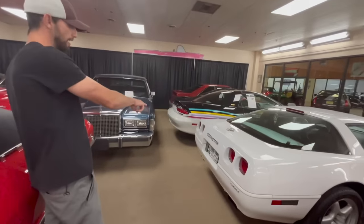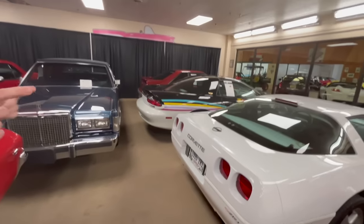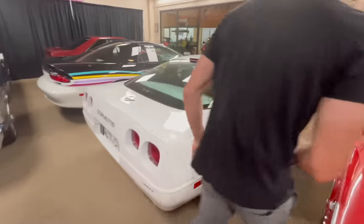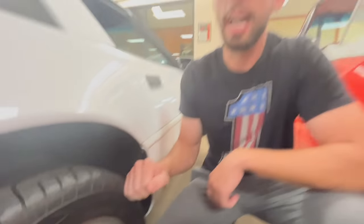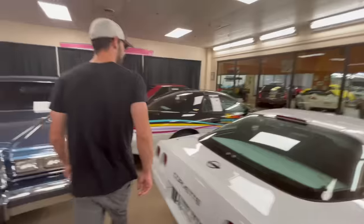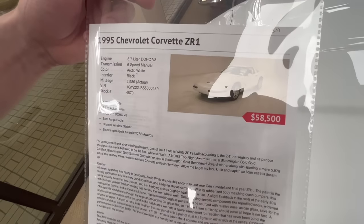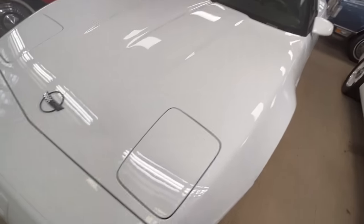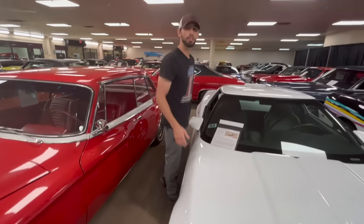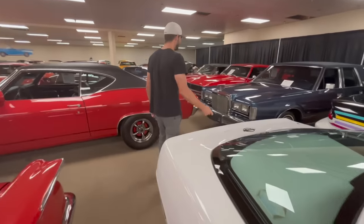A 68 also has the push button for the thumb - a 69 just has the finger inserts. Here we have a 1995 ZR1. What's cool about this car is it's actually wider in the back than any other Corvette made that year. The tire size says 315 - those were the widest tires you could possibly put on a Corvette. They're asking $58,000, and it's one of 41 in white. ZR1s are definitely coming up in value - you could have bought one for $20,000 five years ago.